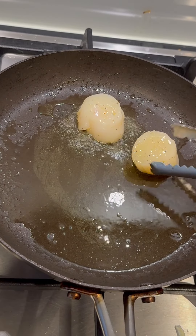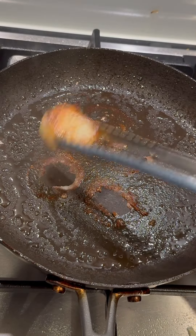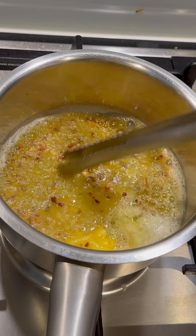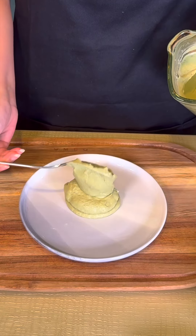Fry the scallops to a perfect golden on each side. Finally, melt butter with honey and chili flakes for an irresistibly sweet and spicy sauce. To plate, spoon on that velvety whipped cauliflower.